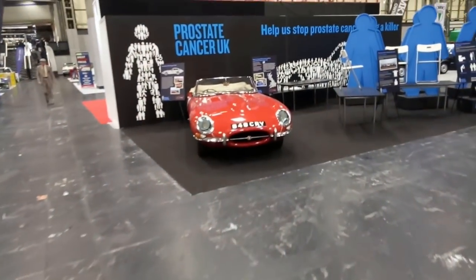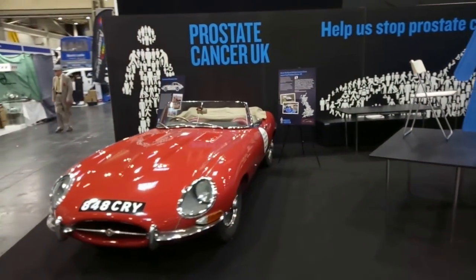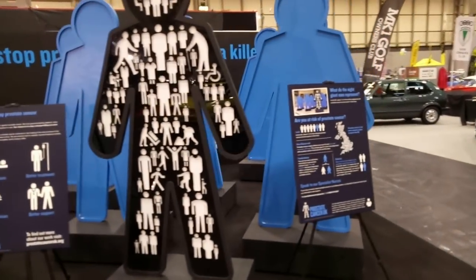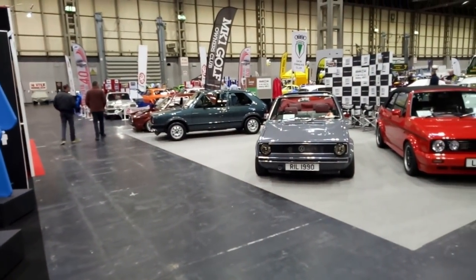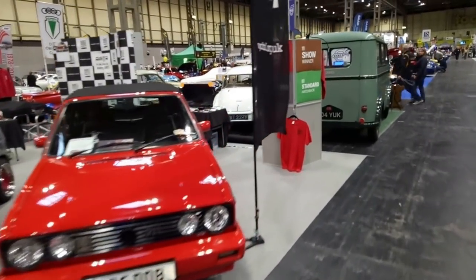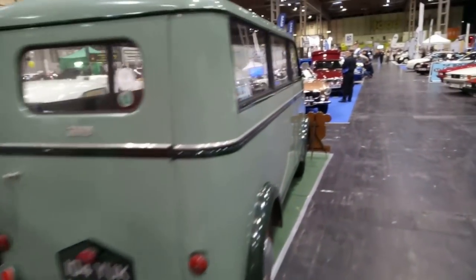It's 848 CRY — that is the Italian Job E-Type, I believe, owned by Philip Porter. He's always promoting Prostate Cancer UK, and as a survivor himself, rightly so. He managed to get himself saved with an early diagnosis — it just proves the importance of checking yourself out. And that is the end of this public information broadcast.